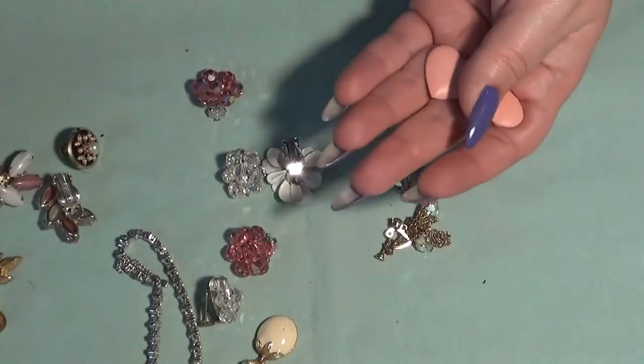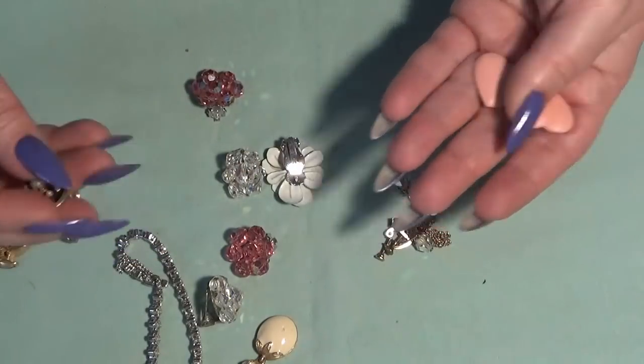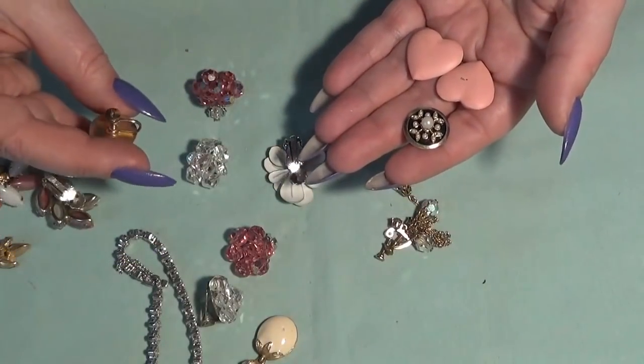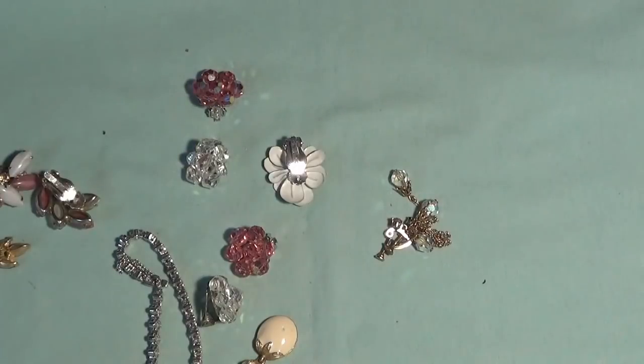And then I have these ones and also these ones — very pretty. Let me go back — these ones are coral.